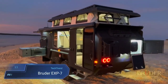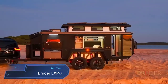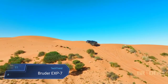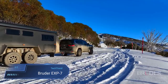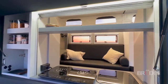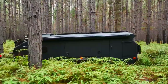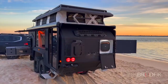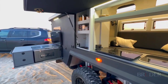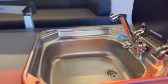Bruder Xp7. The Bruder Xp7 stands out as a top-tier luxury off-road camper trailer, designed to redefine the adventure travel experience. Boasting a patented air suspension system and a durable composite body, this camper ensures a smooth and comfortable ride even on rugged terrains. Inside, it offers a spacious retreat with the capacity to accommodate up to four people, featuring essential amenities such as a bathroom, a fully equipped kitchen, a fireplace and a smart connect unit for added convenience.